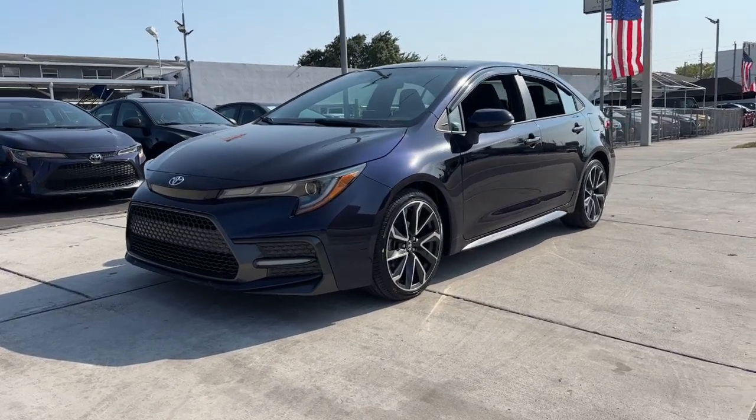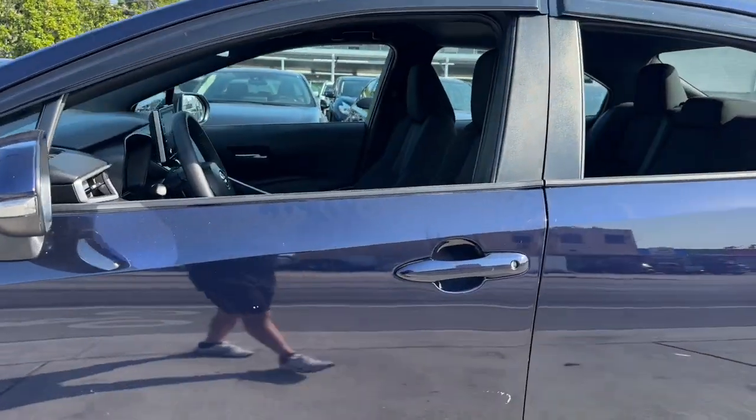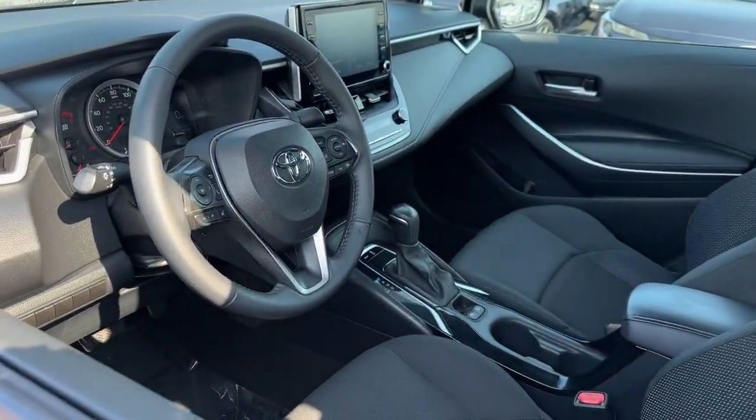You just found the 2020 Toyota Corolla. With less than 100,000 miles on the odometer, this vehicle provides excellent value.